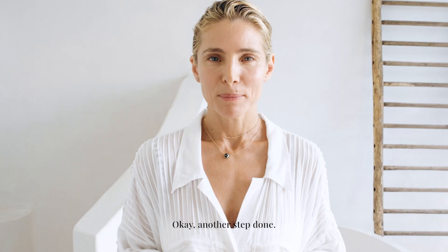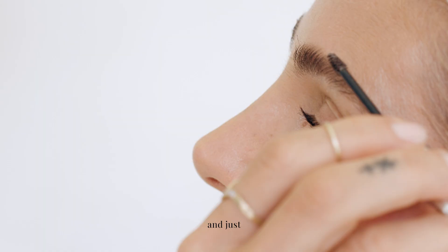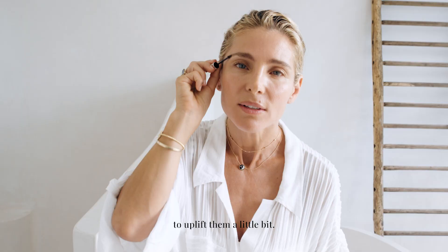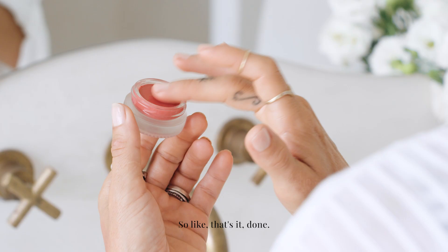My next step is my eyebrows. I use a little brush with color just to give them a little bit of shape and uplift them a little bit. Just a tiny bit, not much. You don't want them too dark or too light. Done.